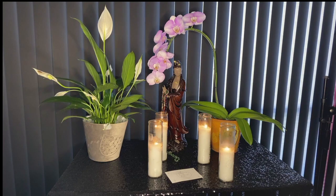Herbes de Provence — that's my little quickie magic tip for the day. I hope it's a helpful one. Blessed be.